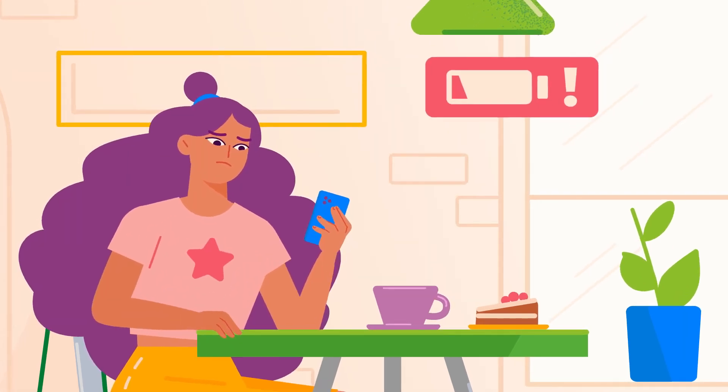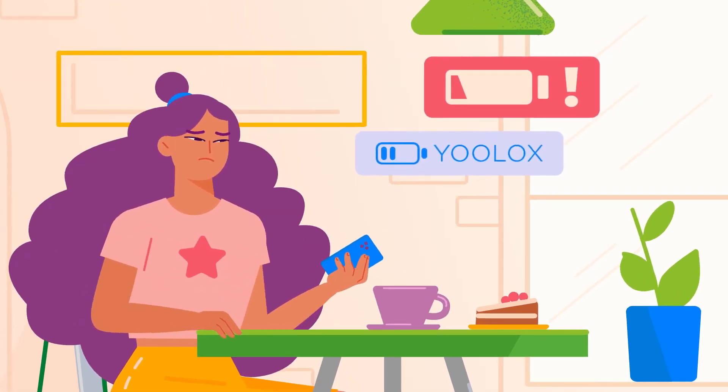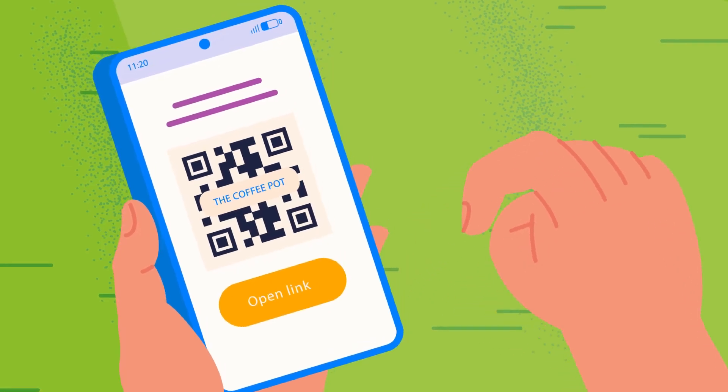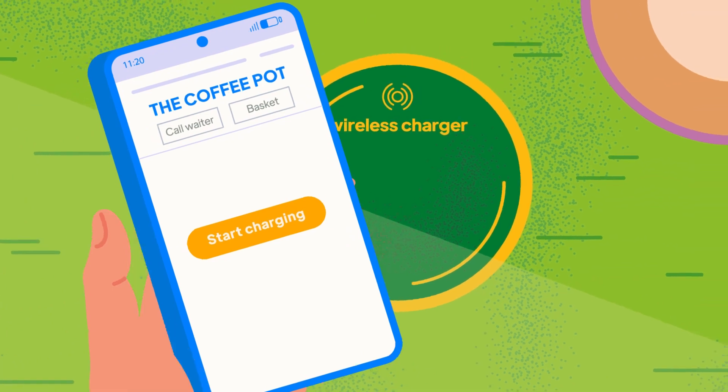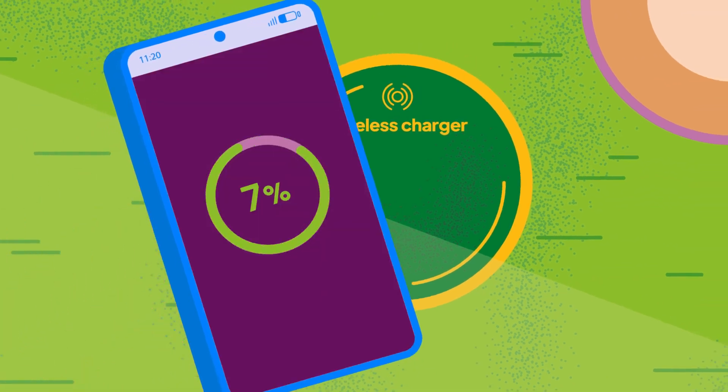Uh-oh, looks like her battery is dying. Ulocks is quite handy here as well. The customer has to order something or leave feedback for the venue to activate the wireless charging on her table. A win-win situation, right?